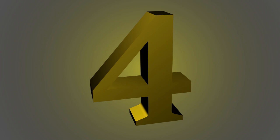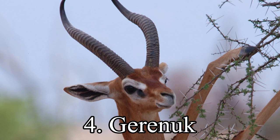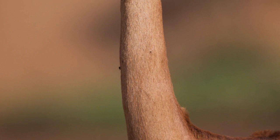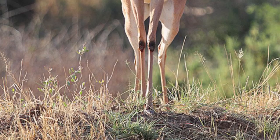4th place. The gerenuk, also known as the giraffe gazelle, is a long-necked antelope found in the Horn of Africa and the drier parts of East Africa, the sole member of the genus Litocranius. The gerenuk was first described by the naturalist Victor Brooke in 1878.